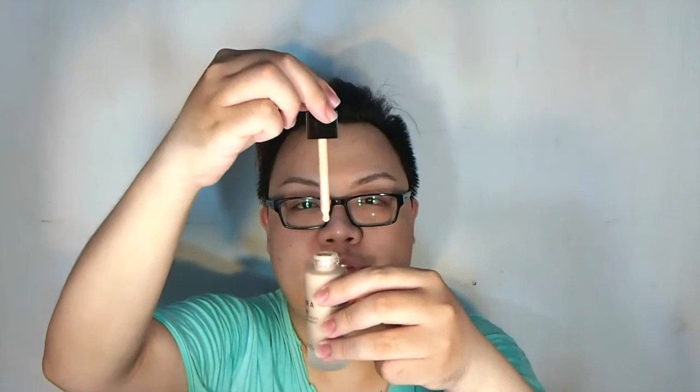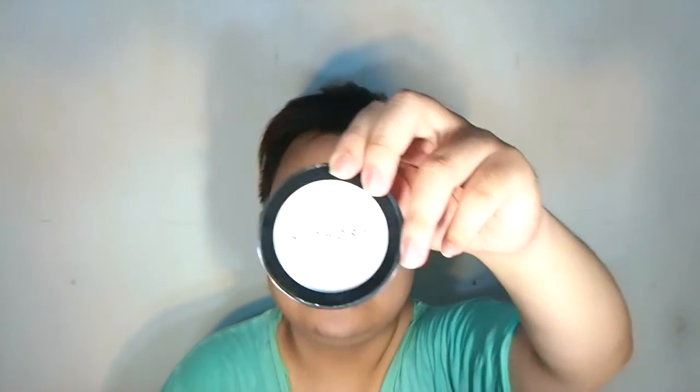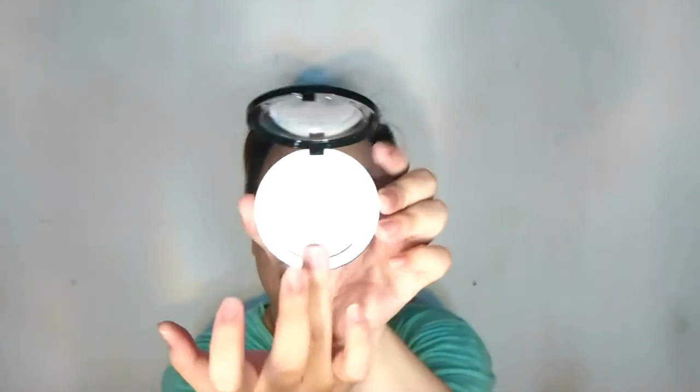I'm going to crack one open — it comes with a dropper. Another complexion product is the Prep and Perfect Smoothie and a bread powder from Sephora. It's transparent in color, so it must be a silica powder — it will make your skin look fine without giving any extra coverage.